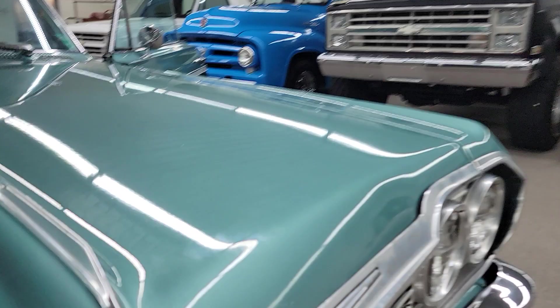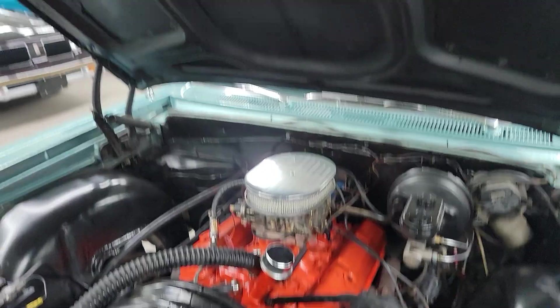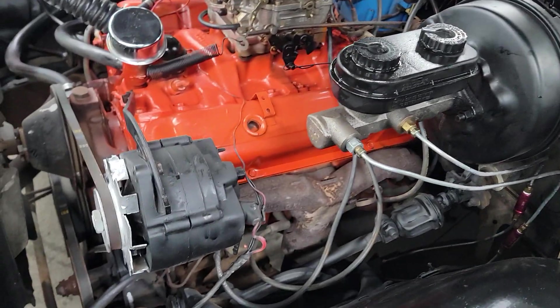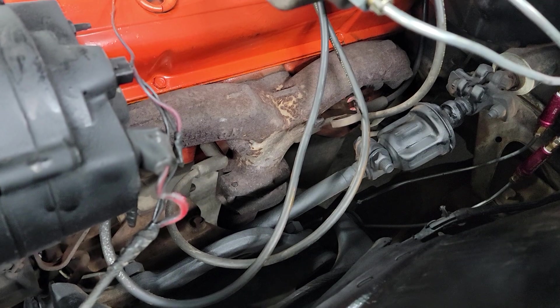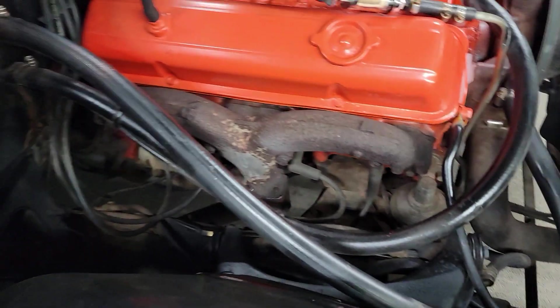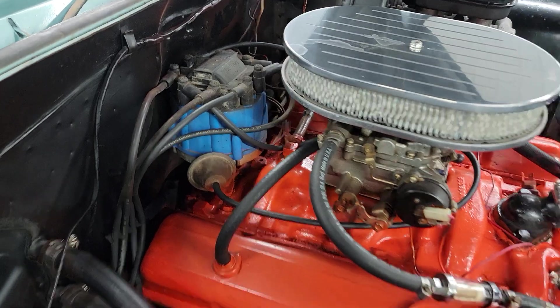Let's take a look under the hood here. 327 engine — that's what I was told anyway. I didn't check any numbers to see if it was original or not. Good running motor, does have power brakes on it — been added to it, looks like. New master cylinder there. Battery stays up good on it. Original ram horn manifolds on it. Original fan shroud. We did just install a new heater core — heater core was seeping a little bit, so we just put a new heater core in it. It's a good, dependable car.